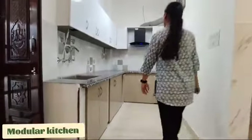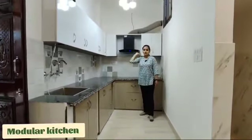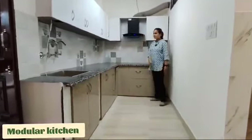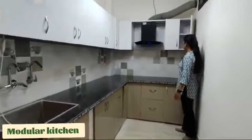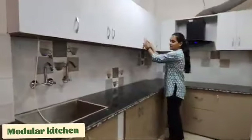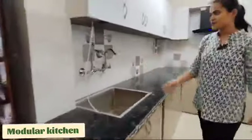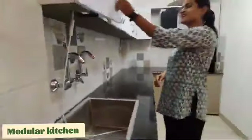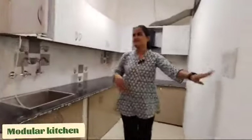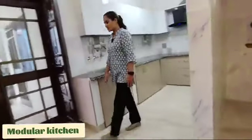Let's take a look at the kitchen. You can see the chimney here and these cupboards. You can also see the sink and the switches. This is a very beautiful kitchen.